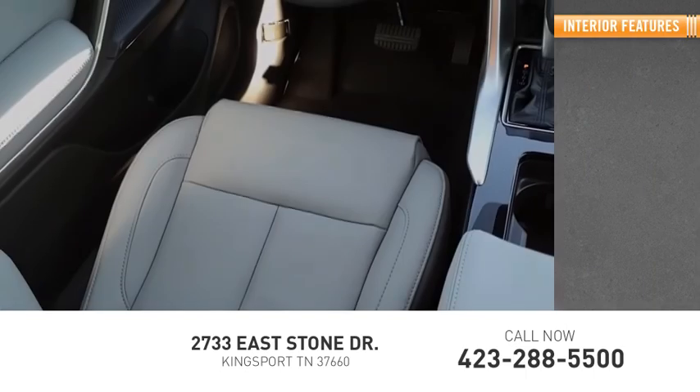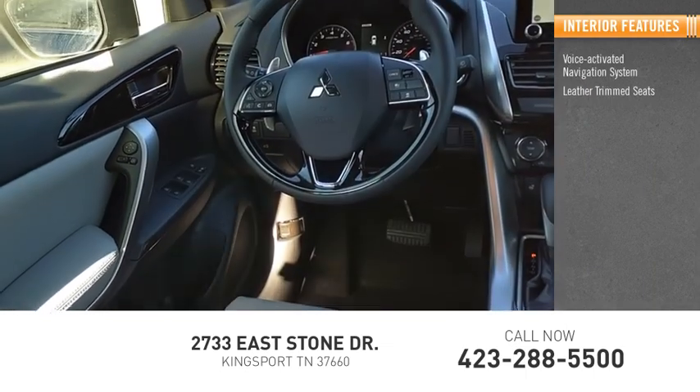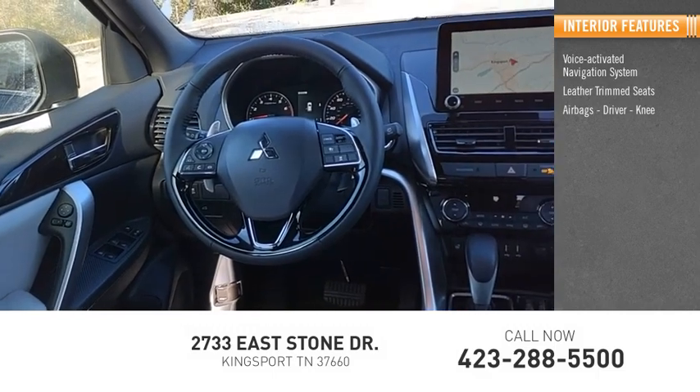Inside you'll find a voice-activated navigation system, leather-trimmed seats, airbags — driver and knee — and a heated steering wheel.